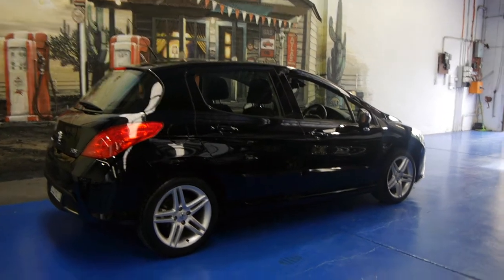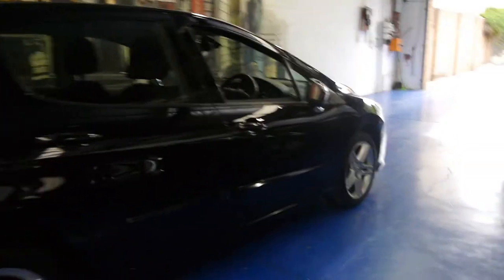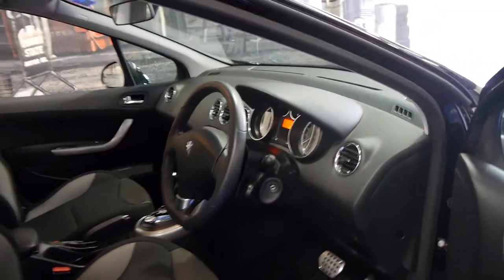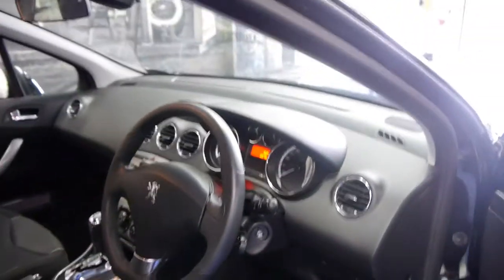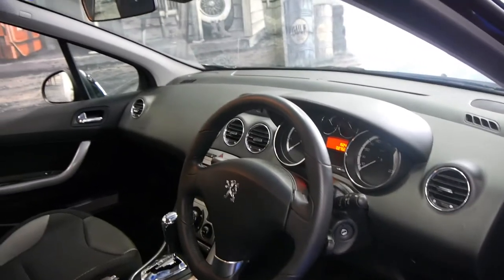Hi and welcome to the Old Timer Centre. My name is Philip Tarrant and today we have for you a Peugeot 308 Sportium. It's a 2010 model and is in very, very good condition, just 27,000 kilometres. In fact, I think the car was built in 2010 and actually complied in 2011.